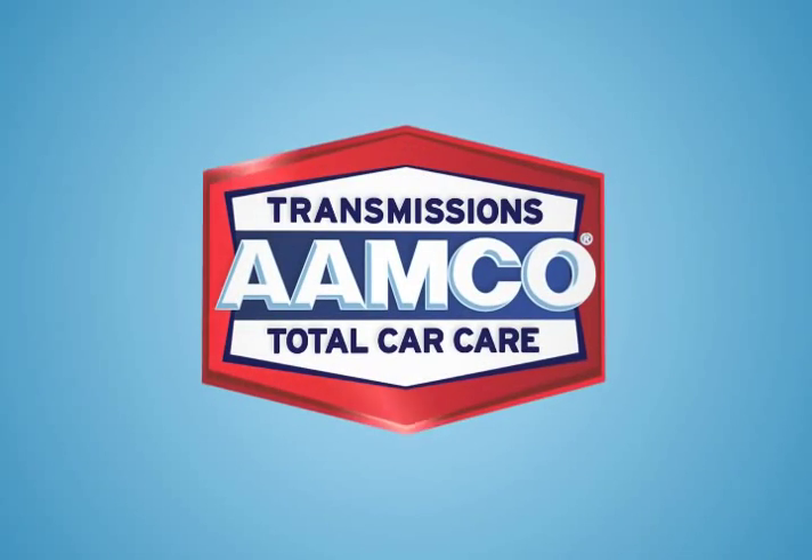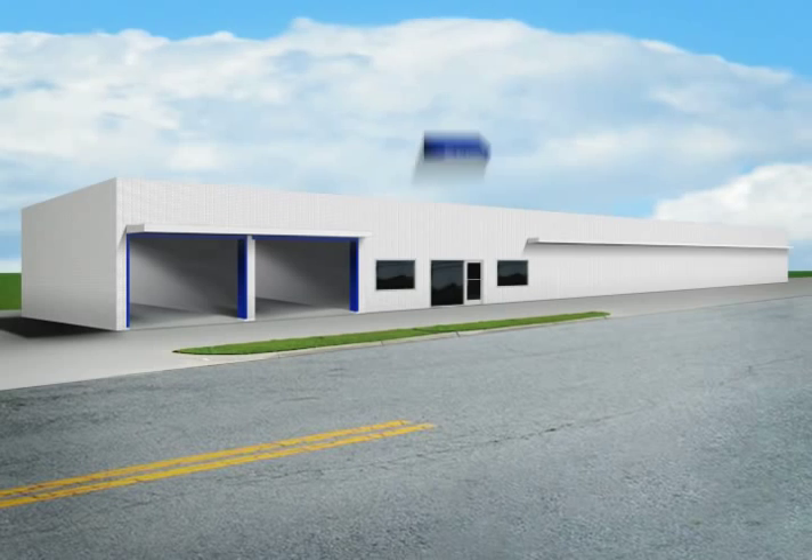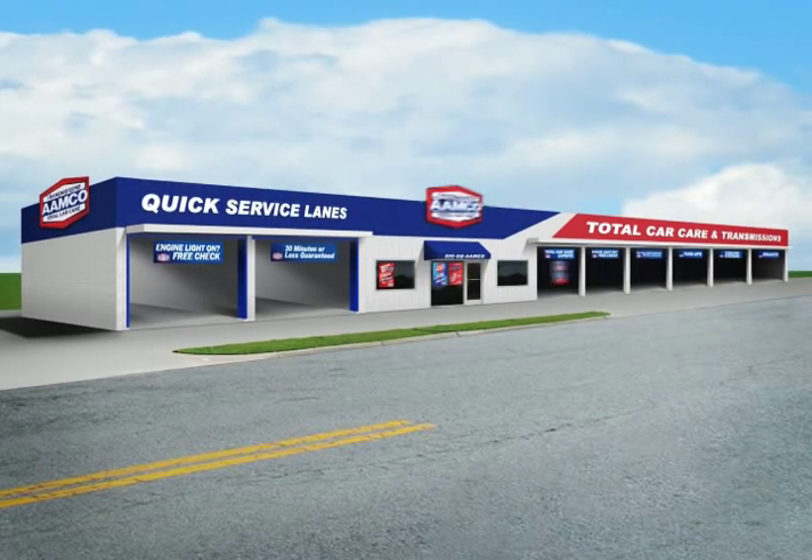Welcome to the AMCO of the future, a retail environment built and designed to drive revenue and profit for each and every AMCO center.